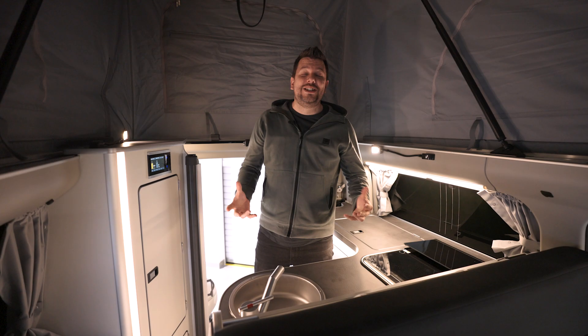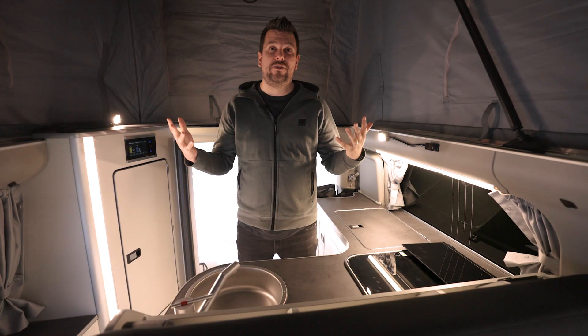So here we are in the exciting bit. When you talk about these conversions, this is the bit everybody gets excited about. I'm six foot five tall and look how much space there is around me.